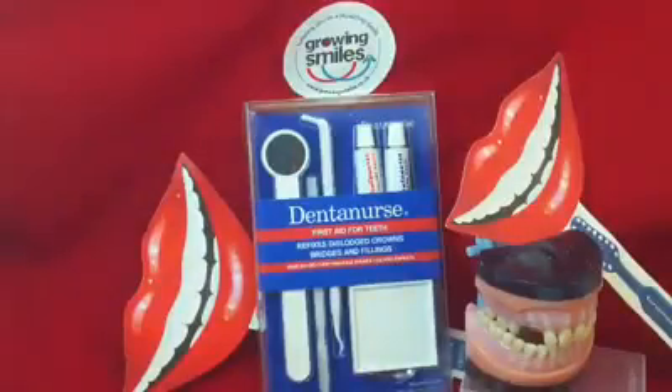National Smile Month product of the day with Growing Smiles is the Dental Nurse First Aid Kit for teeth. Like everything else we've been doing, we'll cover the who, what, where, when, and why. Who's this for? Well, this is for anyone who needs a get-you-home fix for a dental emergency when you're traveling. It's been invented and developed by a dentist, and really if you are going to be away for any length of time — a short break or longer —